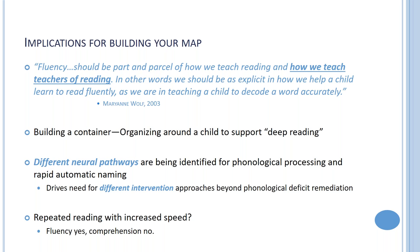We should be as explicit in helping a child learn to read fluently as we are in teaching decoding. I talk about this in terms of building a container on a process level — how do we as adults, whether parents, teachers, specialists, or tutors, organize around the child to support the concept of deep reading?